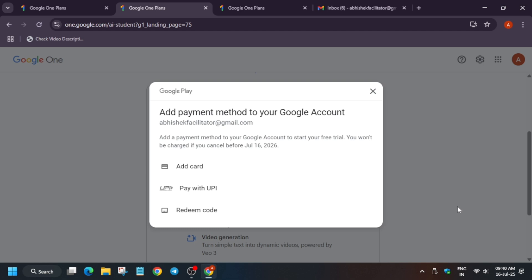Once you click on this, it will show you how you can pay. It won't be charged for the first 12 months, but it sets up an auto-payment. Once you click on 'Pay with UPI,' it will charge at least ₹2 for verification. Once that's done, your plan will be activated.